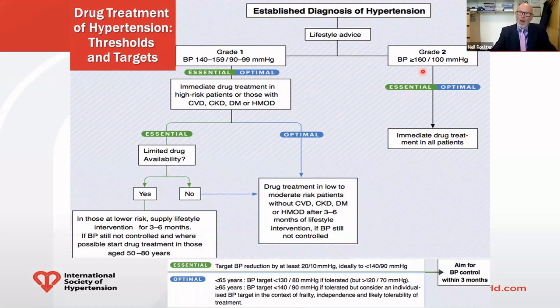Similarly, if you're in Grade 2 — 160 or over 100 and above — whether you're in the optimal or essential setting, you should get immediate drug treatment. The difference comes for those who are at lower risk amongst the Grade 1 population. In an ideal world, the optimal setting, after pushing the lifestyle advice, if that still continues not to normalize blood pressure, these people should also receive drug treatment.